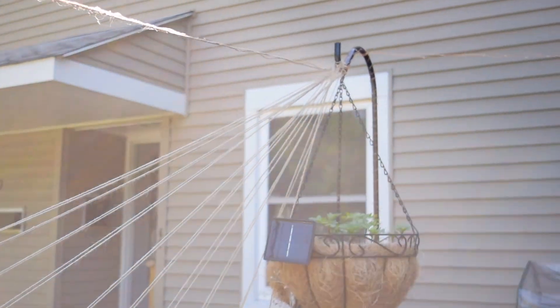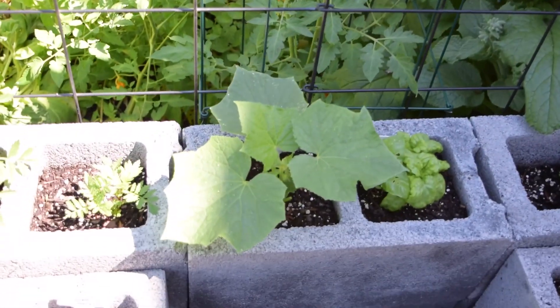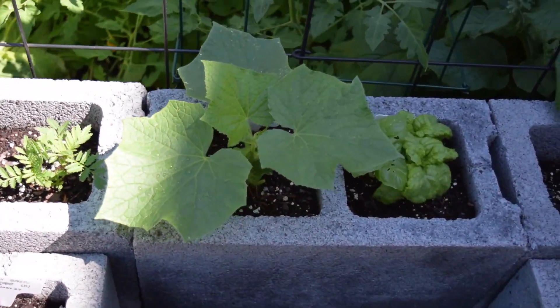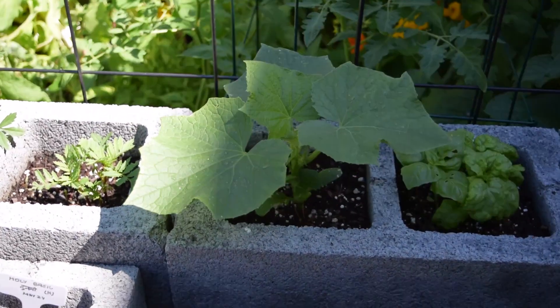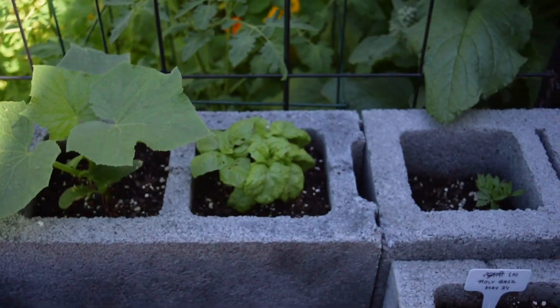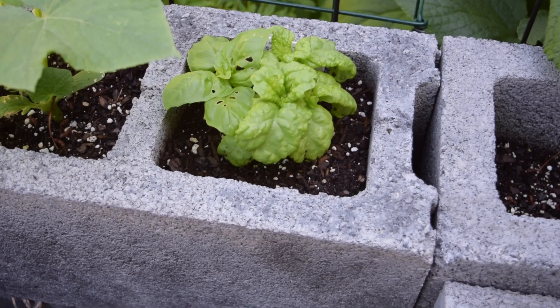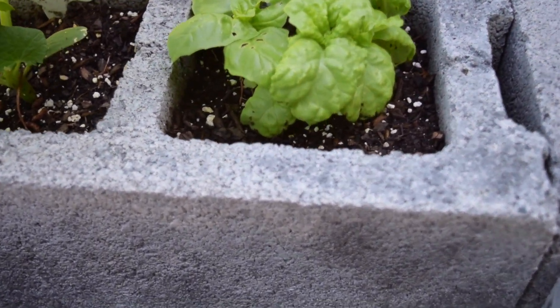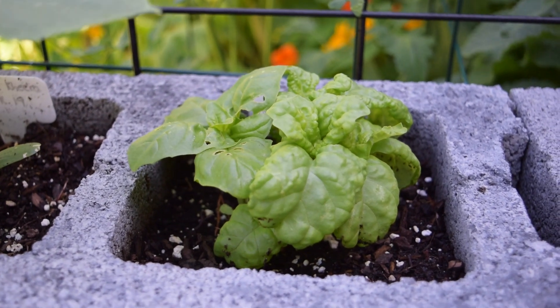The Poona Kheera is doing well. I trimmed off a few of the lower leaves that seemed to be infected with some white spots, and as long as I keep them trimmed the plant will be fine.